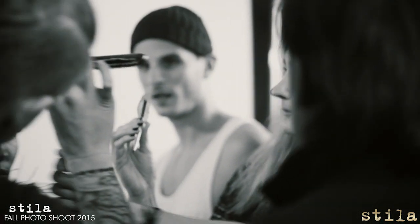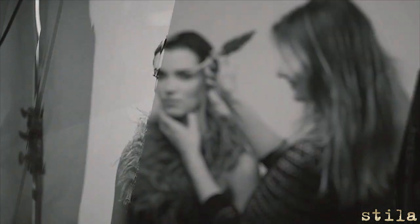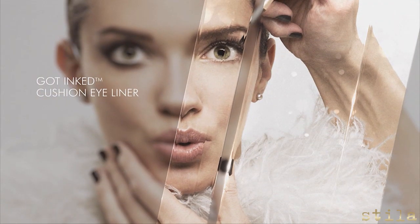Stila is the liner authority. Our number one best-selling stay all day waterproof liner has made us the go-to brand for liners that make it easy for every woman to create any liner look she desires.